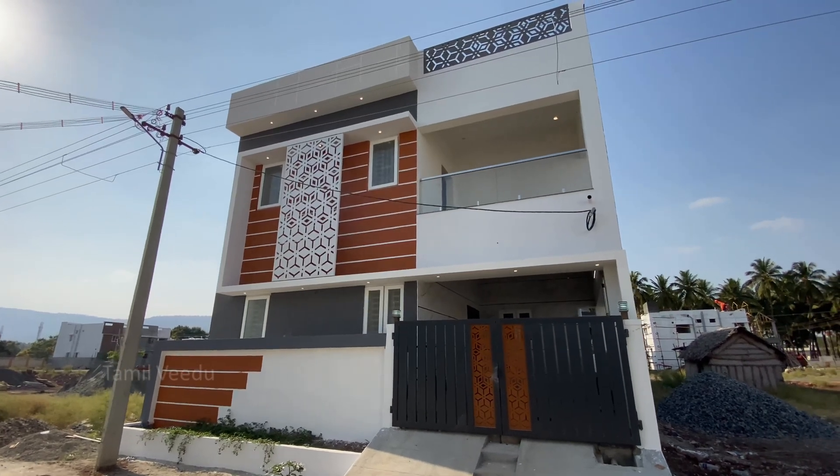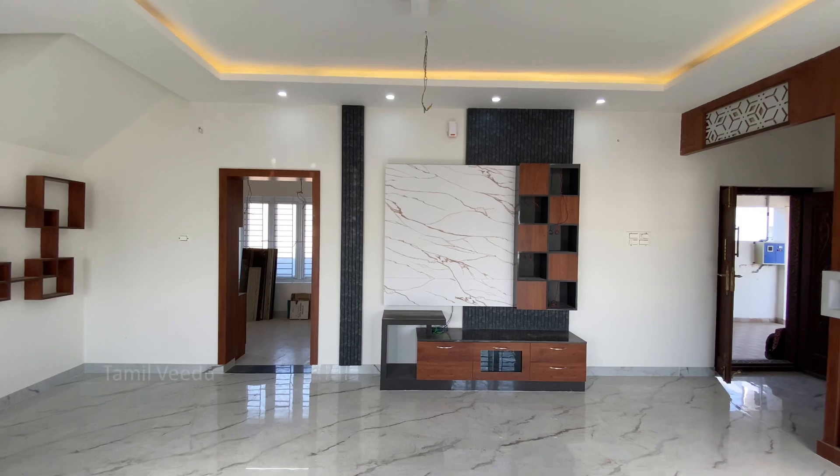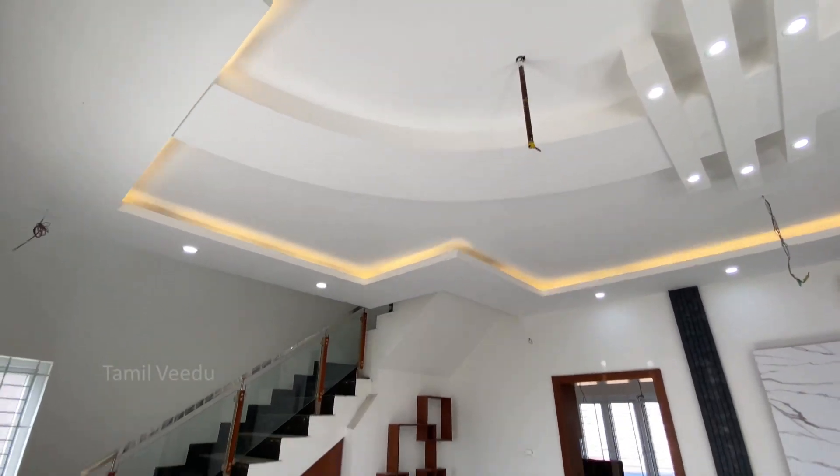Hi friends, welcome to ThamayVeedu. In this episode, we have a 3,522 square feet 3BHK duplex type house.